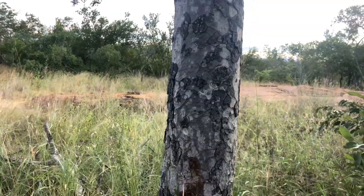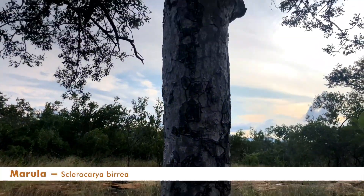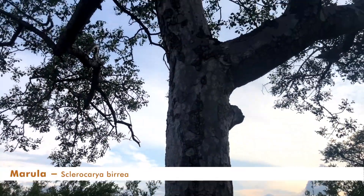So this is a marula tree. It's one of the most beautiful trees that you can find out here. It's very common, but it's very special. And it is very special because it has two things that we can use.